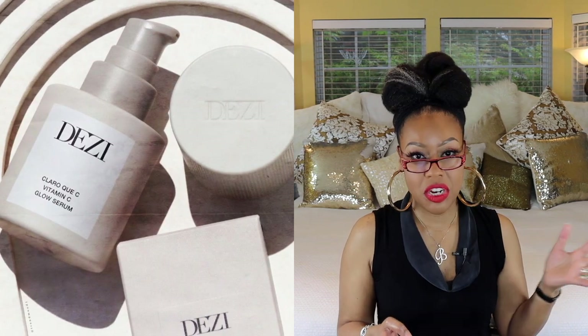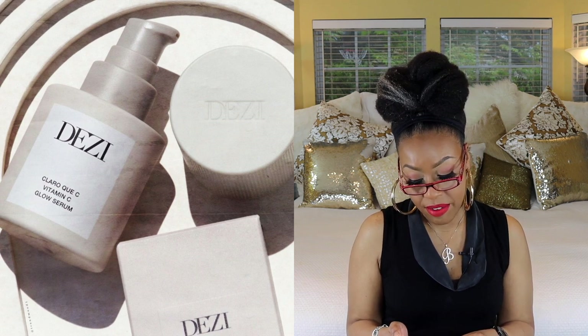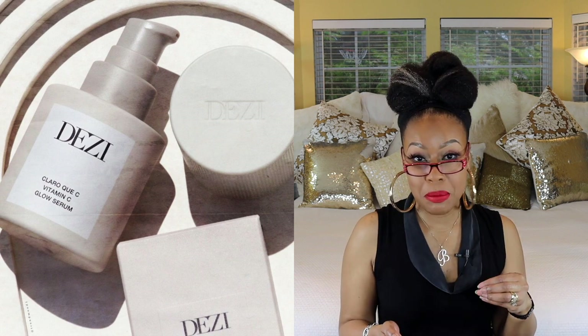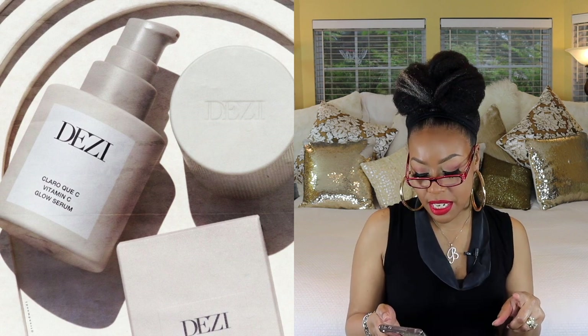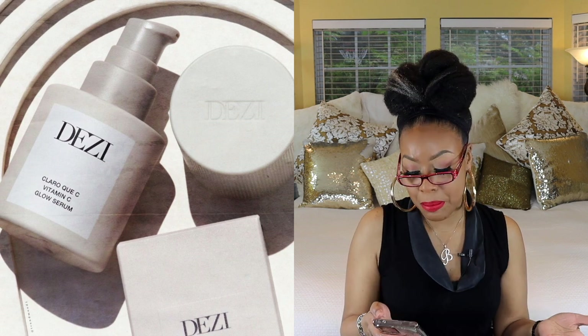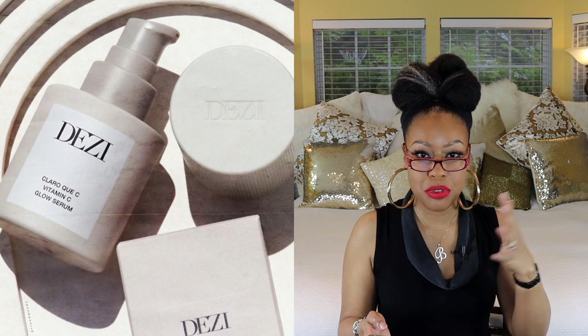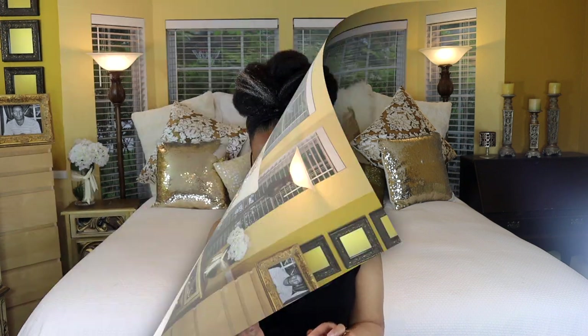Next we have a new skincare line by Desi — a YouTuber — and she has a Claro QC Vitamin C Glow Serum. I'm very interested in this one. I love vitamin C as an ingredient — it helps brighten skin and address hyperpigmentation. Plus it's a serum, and serums are always great. If you're a Desi fan and want to support her, check it out, but I'm going to wait and see what reviews look like first.